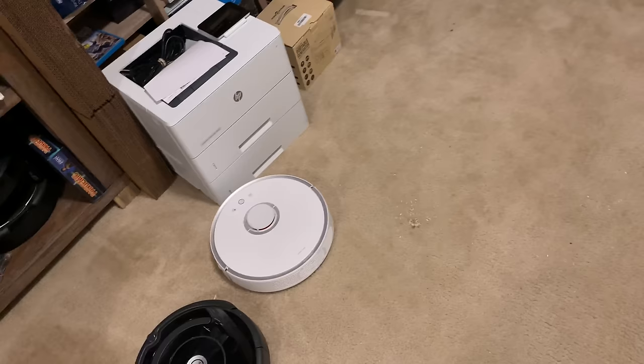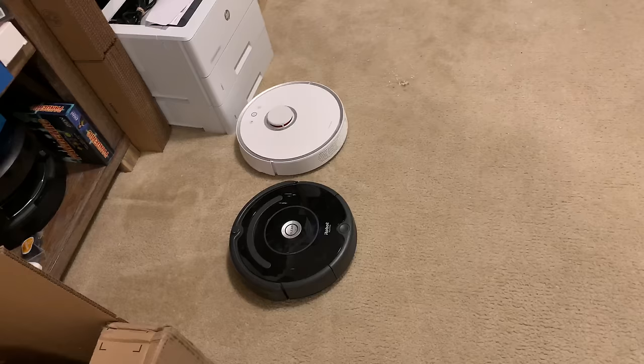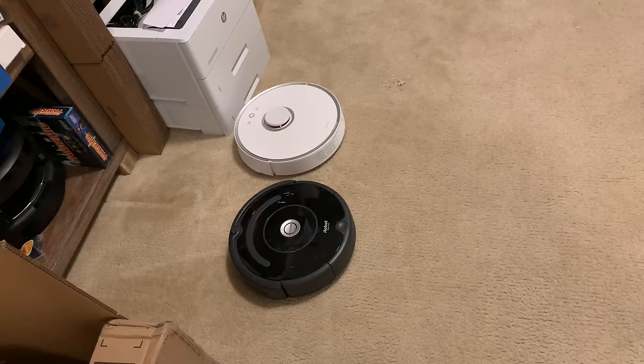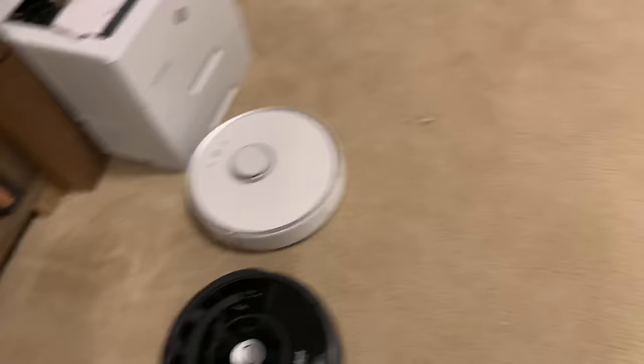Roborock, anybody from you guys watching this video — make a self-emptying bin that is good, and you will absolutely dominate the entire market. I would try one out instantly. If it is truly a good one like the Roombas — even the Shark IQ has a really good self-emptying bin, but it's camera-based and the Shark IQ navigation isn't great. So we need a LiDAR-based system with a really good self-emptying bin — that's whoever comes out with that one first. Proscenic tried, but their dirt bin is a piece of crap. Hopefully you enjoyed that, you all have an awesome day, thumbs up please, and subscribe. See ya.